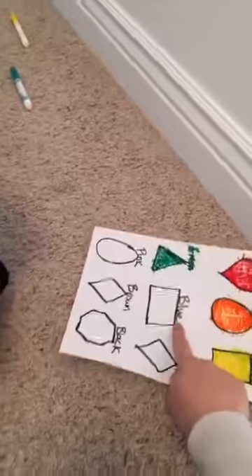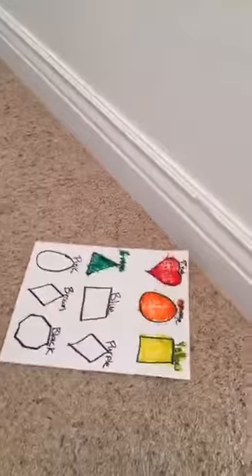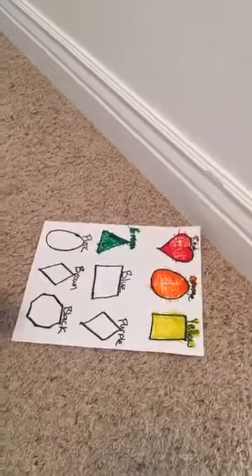He was super excited once he heard me talking about it — he was like, 'Mom, make me one.' So this is another version you can see. Kyler's going to tell you: what color do you need to color your rectangle? Blue. Okay, go ahead and color it.